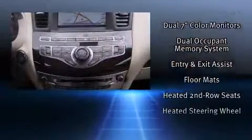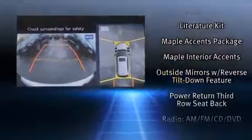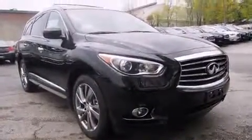Infiniti ensures the safety and security of its passengers, with equipment such as dual front impact airbags, a panic alarm, and four-wheel disc brakes with ABS. Adaptive Cruise Control maintains a preset distance behind the car ahead of you, simplifying highway driving and enhancing safety.